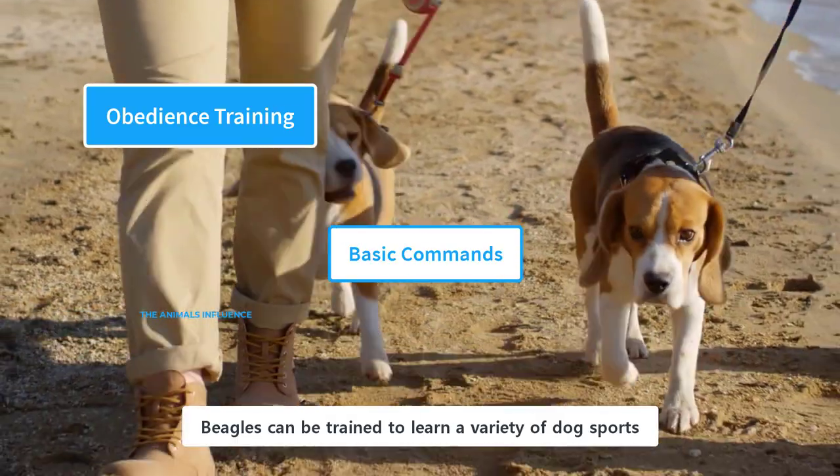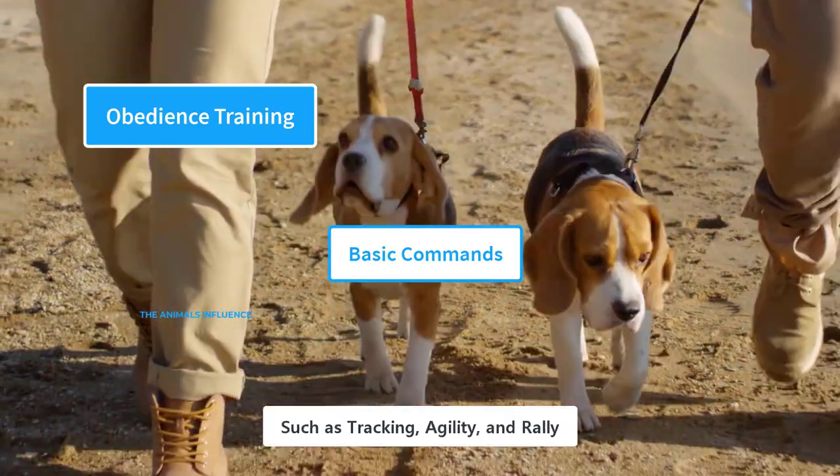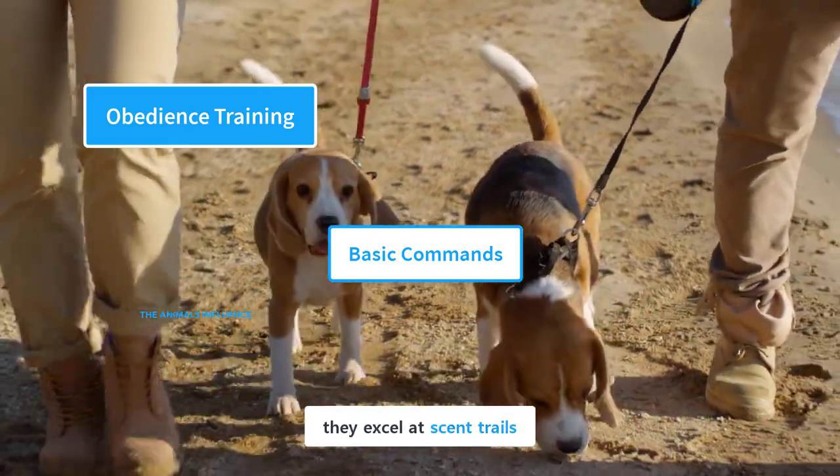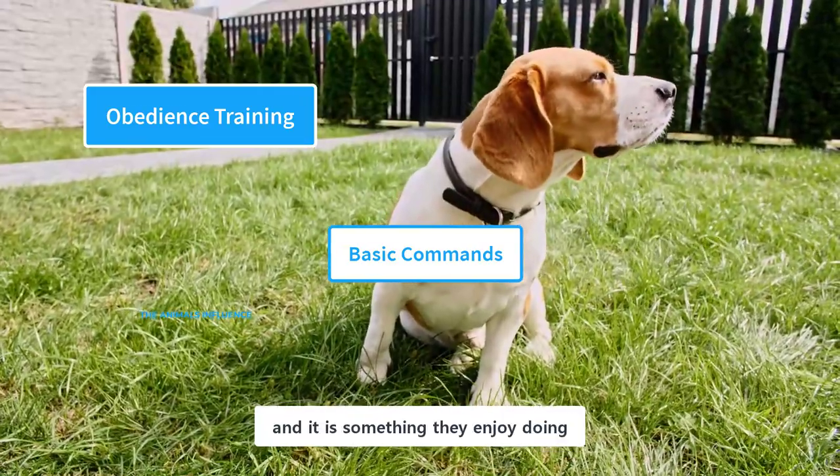Beagles can be trained to learn a variety of dog sports such as tracking, agility, and rally. Because of their strong sense of smell, they excel at scent trails, and it's something they enjoy doing.